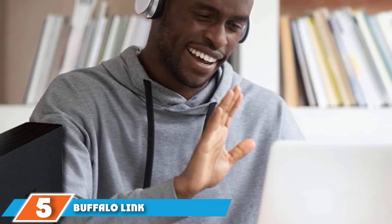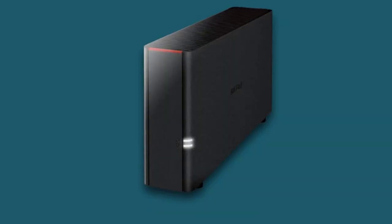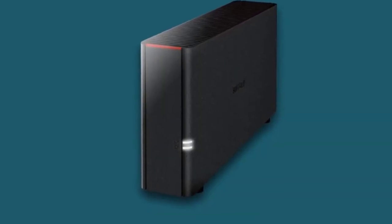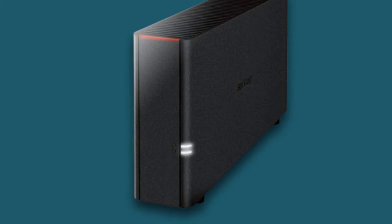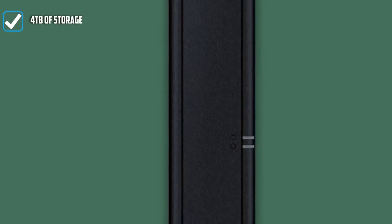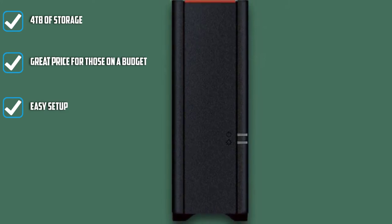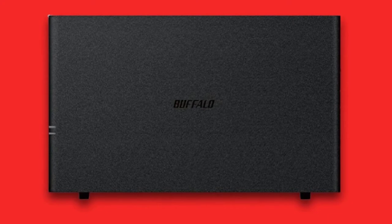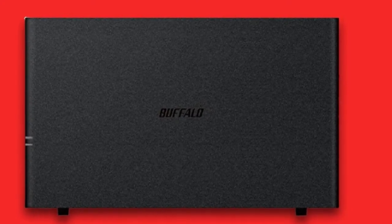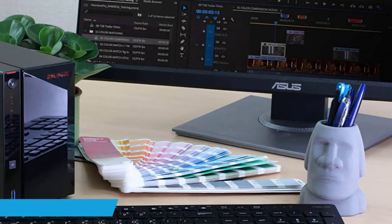Number 5 is the Buffalo LinkStation 210. Buffalo has gone with a streamlined matte black look with a tiny bit of red along the top vent. This network-attached storage drive is meant for budget-conscious users looking to set up a home storage network. It comes with a dual-core processor at 0.8GHz and one drive bay with 4TB of storage capacity. It easily hooks up to your home router and has BitTorrent built in for all your file-sharing needs.